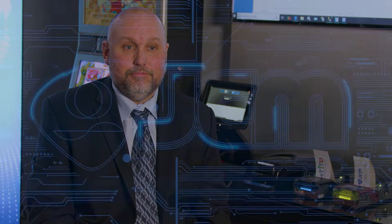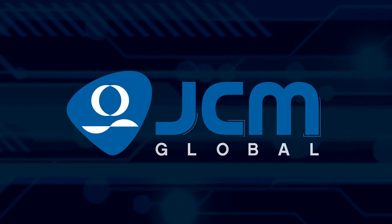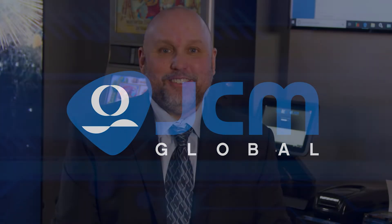We always look into the future. We build roadmaps that go out four, five, six, even ten years. Hi, I'm Paul Pachinko, Senior Product Manager of Automation for JCM Global.